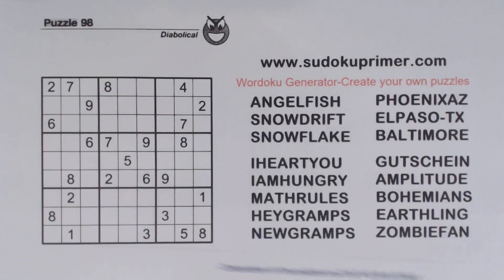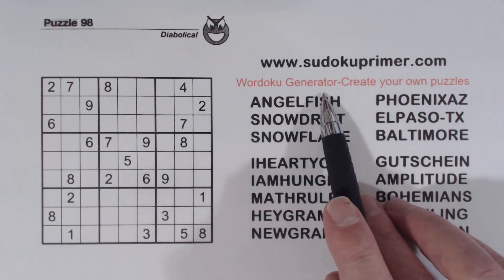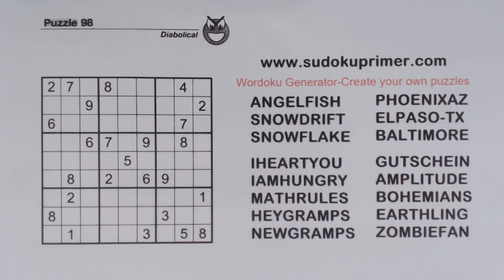So go try it out — just go to sudokuprimer.com, go to menu item Wordoku generator, and come up with a word or phrase and generate it. All right, let's get going on this puzzle.